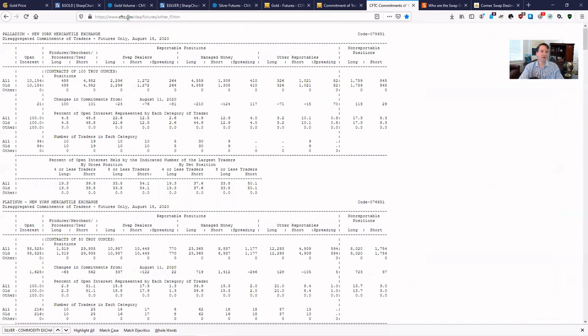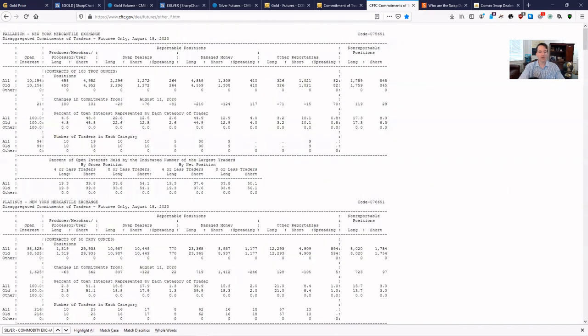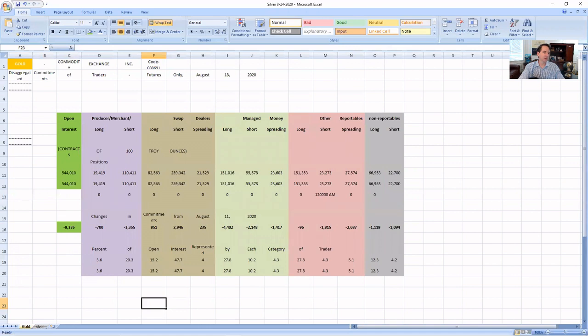I'm going to take you to the actual CFTC.gov website and show you what the COT report looks like. It's very messy — you see these very complicated tables. If I highlight palladium here, you can get these different categories: total overall open interest, producer/merchant/processor/user, swap dealers, managed money, and other reportables. Then it has it broken down into long and short. There's also something called spreading, which basically shows how many more long or short the average trader is within that category — but we'll ignore that for our purposes. Then down here you have percentage positions. In palladium, 48.8% of the shorters are in the producer category.